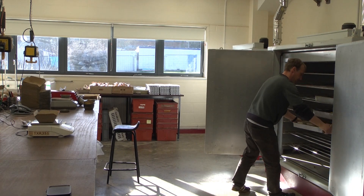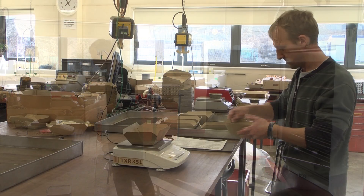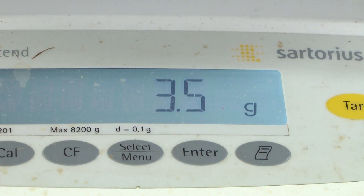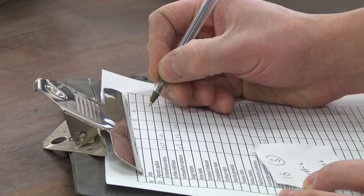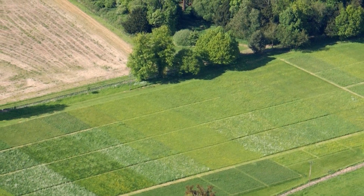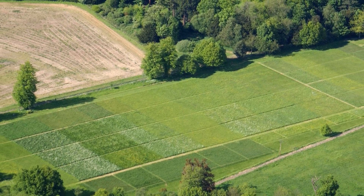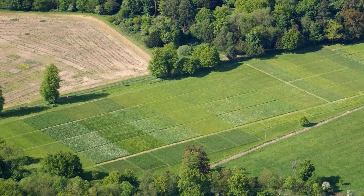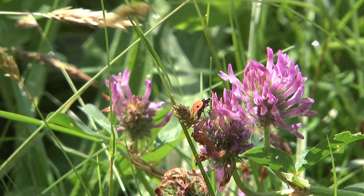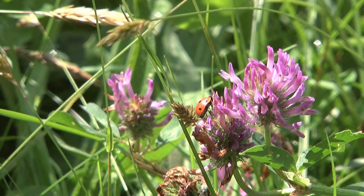We put the plants into trays and into the oven, then weigh the remaining biomass the following morning. We can relate the relative biomass of the species found on the different plots to the fertiliser treatments and soil properties. The Park Grass experiment is important because it helps us understand the effects growing crops have had on the wildlife that shares our farmland as a habitat. At Rothamsted, we're using this knowledge to find ways of meeting the rising demand for food that don't have a negative impact on the plants and animals in our countryside.